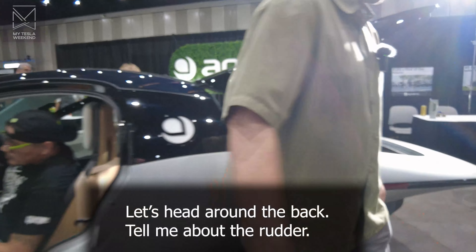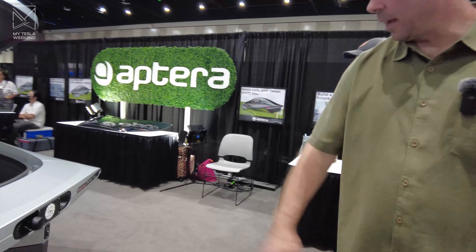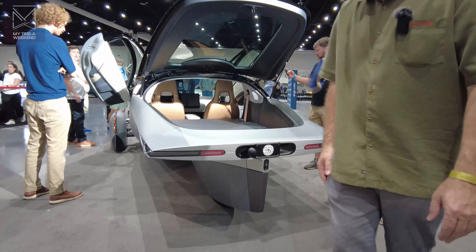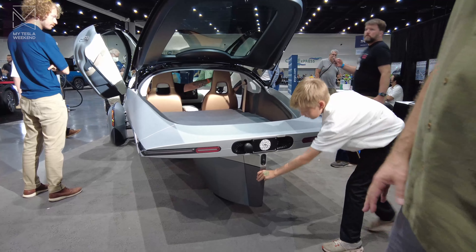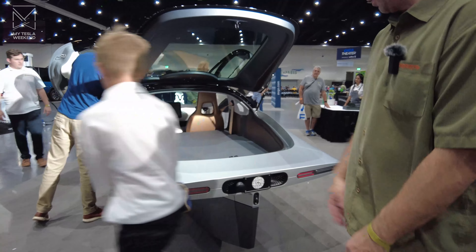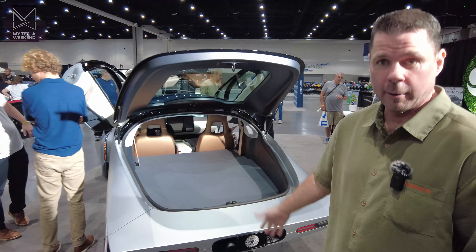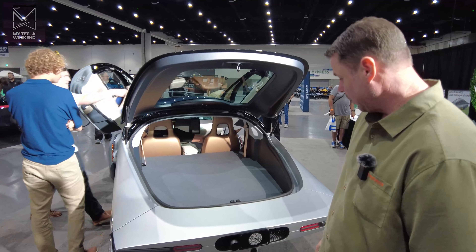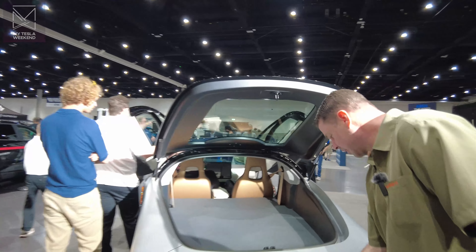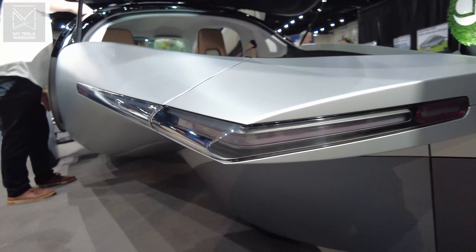Let's head around the back. Tell me about the rudder. The rudder is a replaceable piece of foam, so if you get into a little fender bender, you can just take it off. Or if you want to tow a trailer, a trailer hitch would attach to a storage box down here, and you would take that piece off and put your trailer hitch on the back of the Aptera. They can tow trailers — I didn't think it could do that.